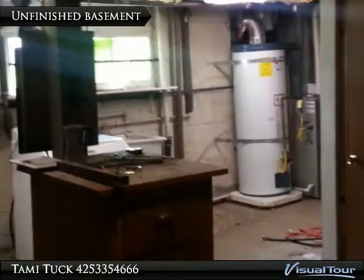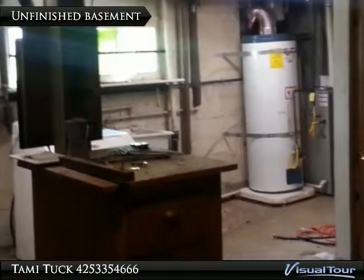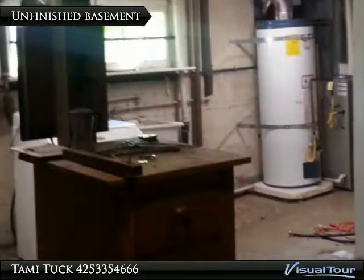Here is the unfinished basement space. Not glamorous, but the house has gas heat and hot water, which is a big plus.